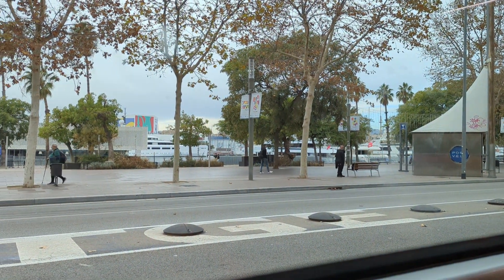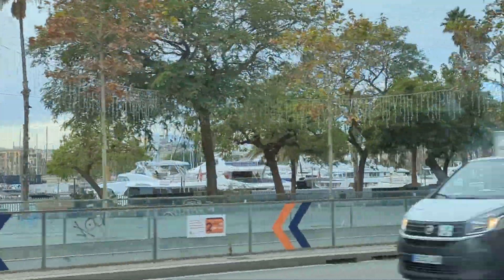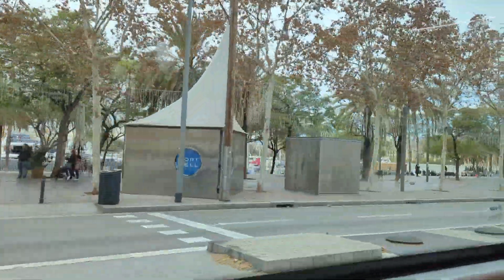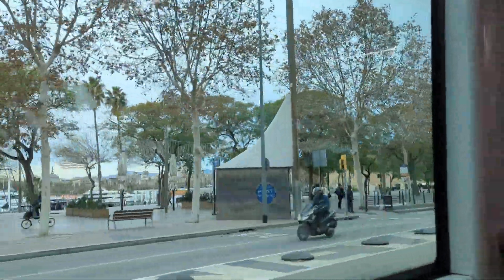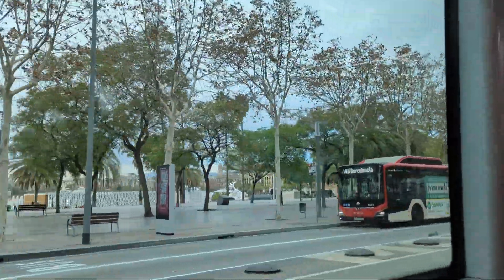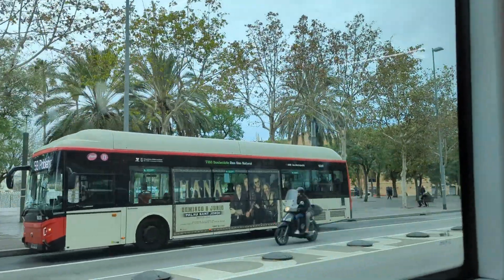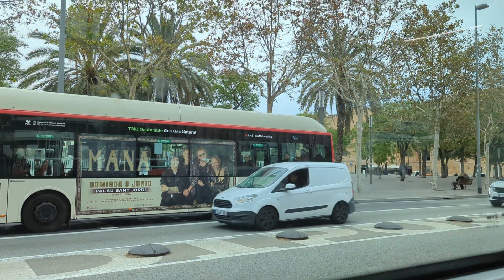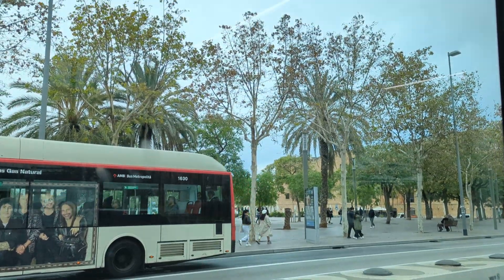We are still passing through the seaside and there are still lots of yachts. Today is the first day where it's a bit cloudy — otherwise the last three days have been quite sunny. The brightness here in Barcelona compared to London is tenfold more — it was so bright that you cannot even open your eyes.